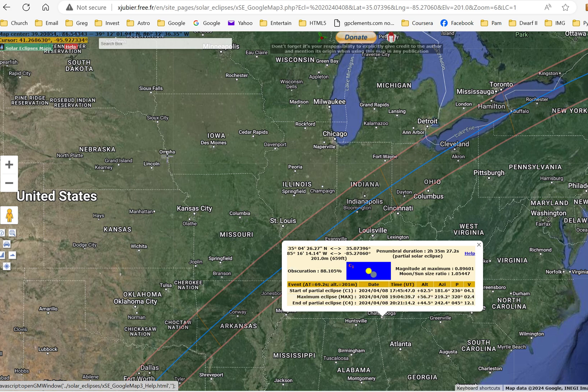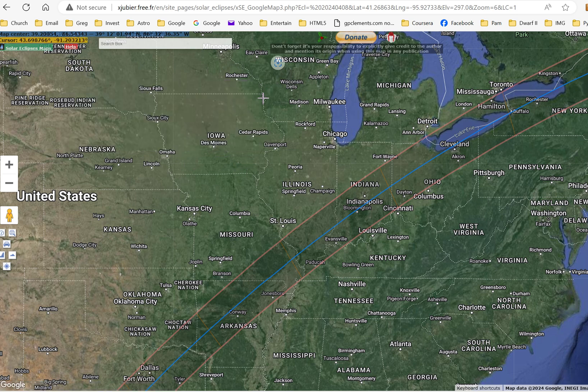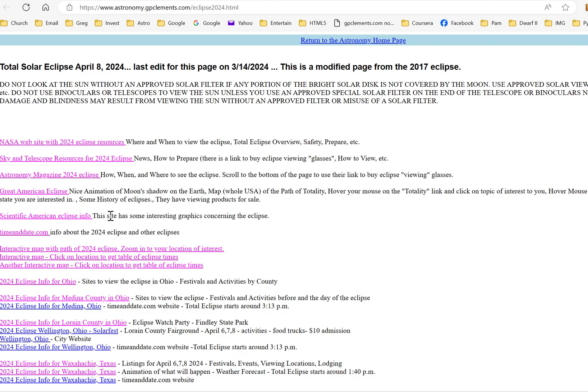For Omaha, the best viewing time for the partial eclipse is 1:55 PM Central Daylight Time. Universal time is Greenwich, England — Central Time is five hours behind, giving 13:55 UTC, and subtracting 12 gives 1:55 PM. Remember, only use approved solar filter glasses for viewing a partial eclipse.